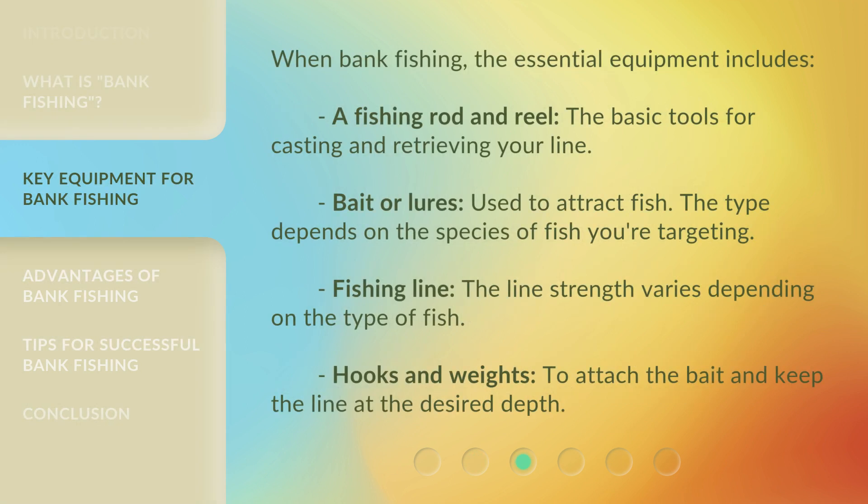When bank fishing, the essential equipment includes: a fishing rod and reel, the basic tools for casting and retrieving your line; bait or lures, used to attract fish, with the type depending on the species you're targeting; fishing line, where the strength varies depending on the type of fish; and hooks and weights, to attach the bait and keep the line at the desired depth.